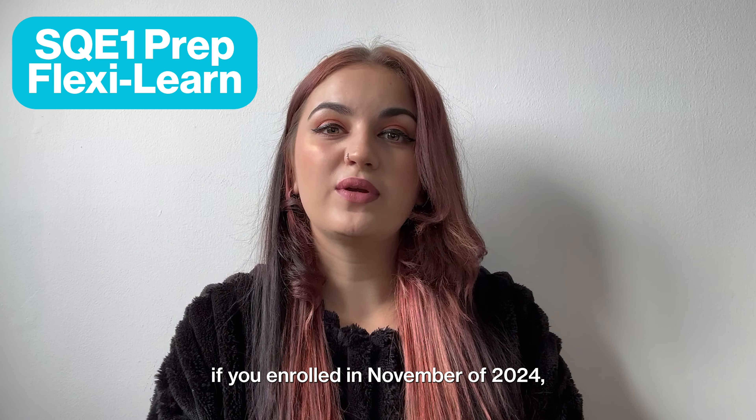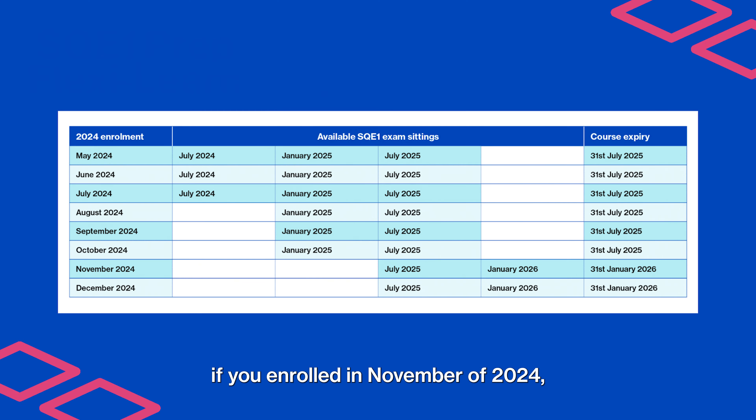For example, if you enrolled in November of 2024, you'd receive a maximum course access of 15 months, which would take you to the end of January 2026. This would then allow you to sit either the January 2025 or July 2025 exam sittings, or go into January 2026.